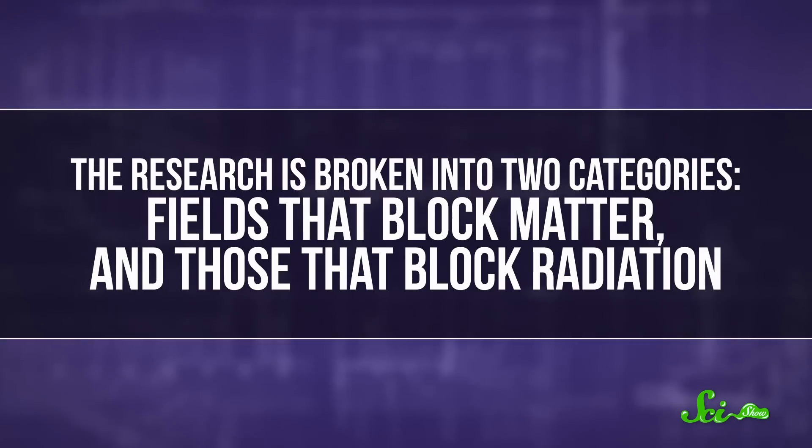But in the real world, most teams working on energy shields are doing it to protect military vehicles. The research is broken into two categories: fields that block matter and those that block radiation. And surprisingly, we're actually making more progress on the block-matter side.